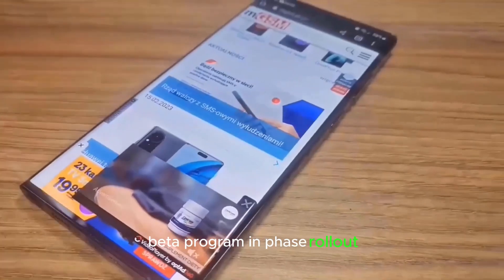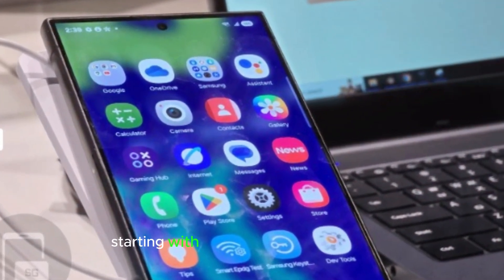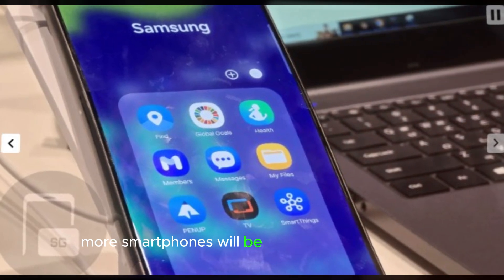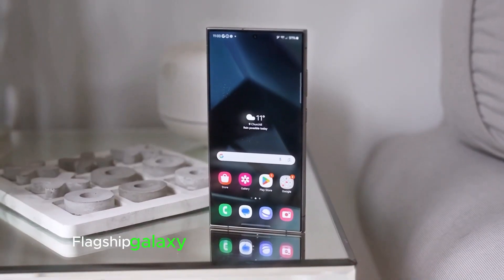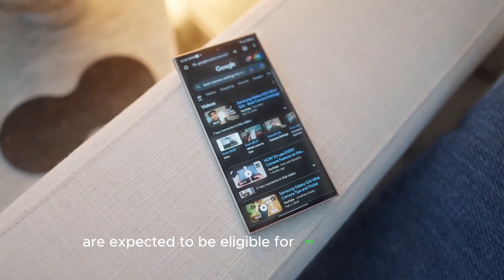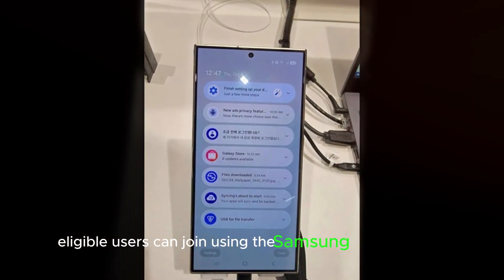Samsung's beta program will launch in phases starting with Germany, Korea, and the US. More smartphones will be added to the beta test during the second phase. Flagship Galaxy phones launched in 2023 and 2024 are expected to be eligible for the beta program. Eligible users can join using the Samsung Members app.